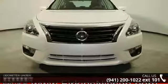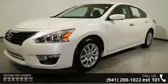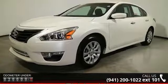This vehicle's top features include 6 speakers, radio data system, air conditioning, rear window defroster, and power steering.